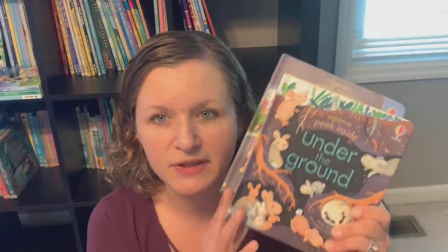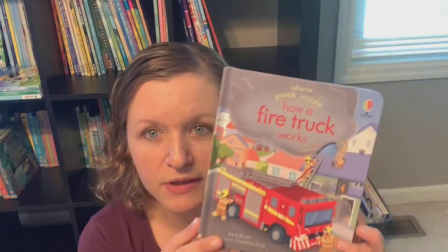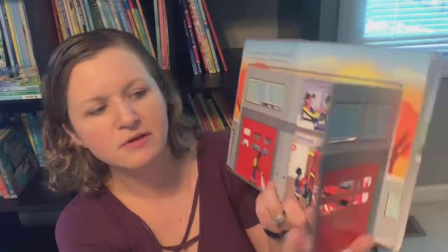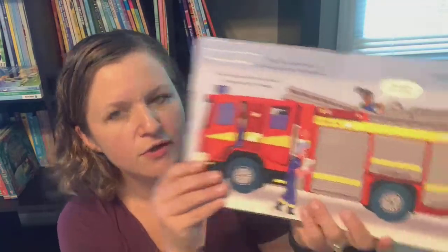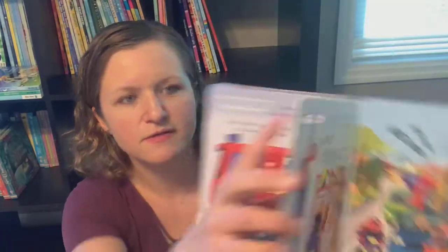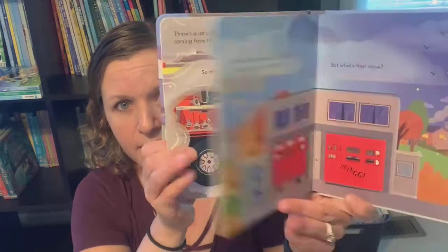If your kiddo likes seeing inside things and learning how things work, I recommend our flap books — starting with the Peek Inside series, then the Look Inside series for a little bit older, and then the See Inside series which is our most advanced. This one — How a Fire Truck Works — as you go throughout the book there are flaps to lift and things to talk about related to how the fire truck works specifically. There's a whole series of Peek Inside books. Usually they have one or two flaps per page so it's not too overwhelming — they get to see the ins and outs of the fire truck, with little peek-through windows.